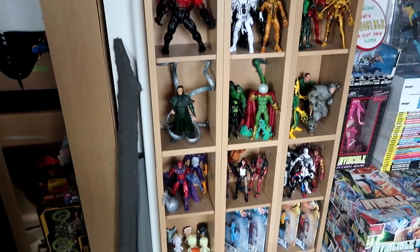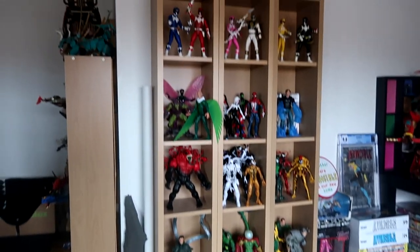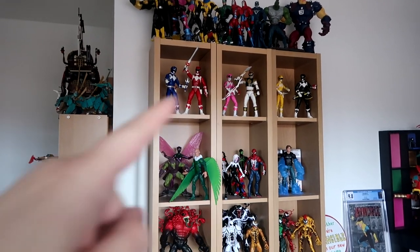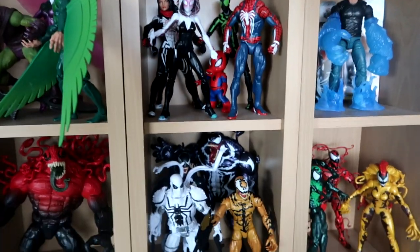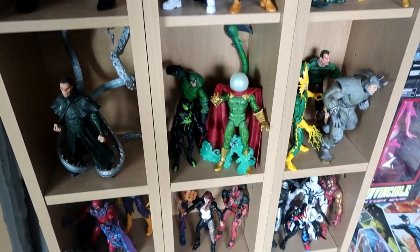I've got my Marvel action figure collection, along with just my action figure collection in general. I've got all my Green Lantern stuff at the top there, and some Power Rangers as well. But mainly it's the Marvel stuff — I only really collect Spider-Man figures. These are all mainly Spider-Man villains, Spider-Man heroes, and a few extra characters.